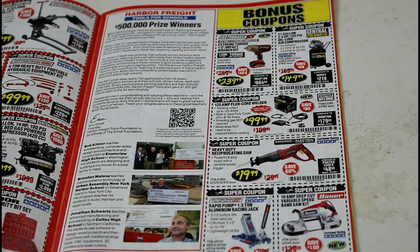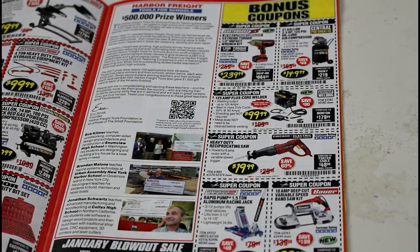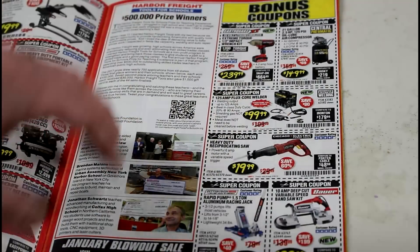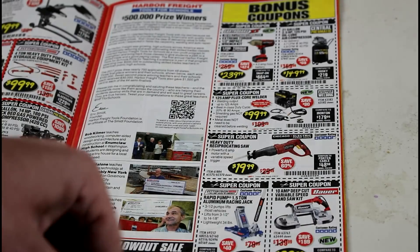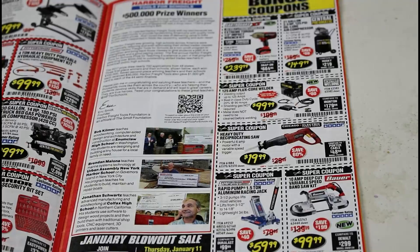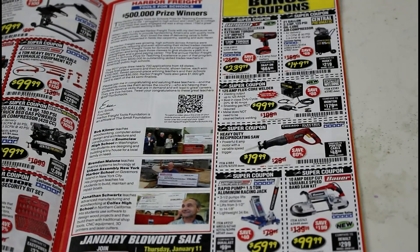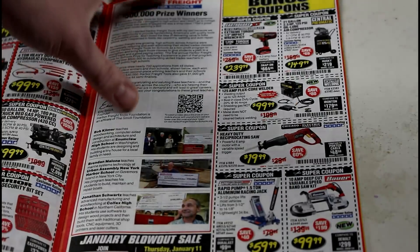I have the 21-gallon compressor — that thing is really awesome. It seems a little lacking sometimes and it's quite noisy, but it was definitely worth what I paid. I haven't used any of the cordless earthquake tools, but a lot of people say they're really good. The oscillating saw for $20 feels cheap and looks cheap, but it works just as good as the better brands. For $20 you really can't beat it.